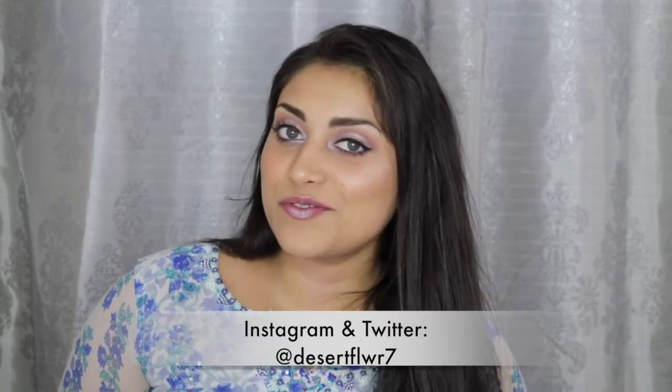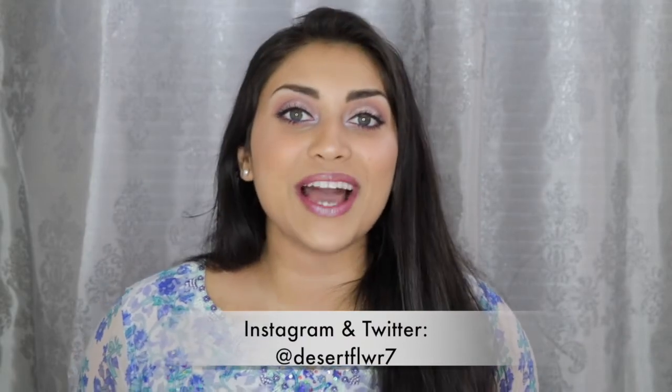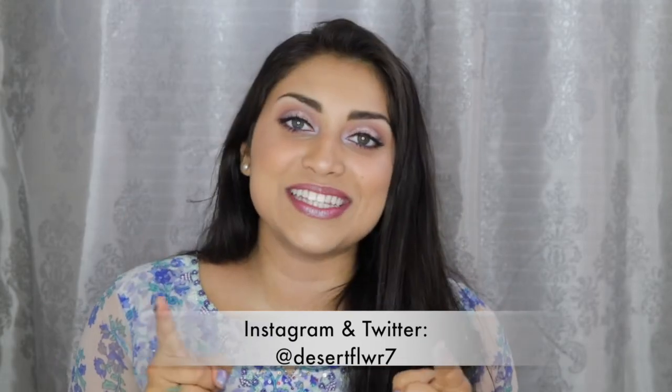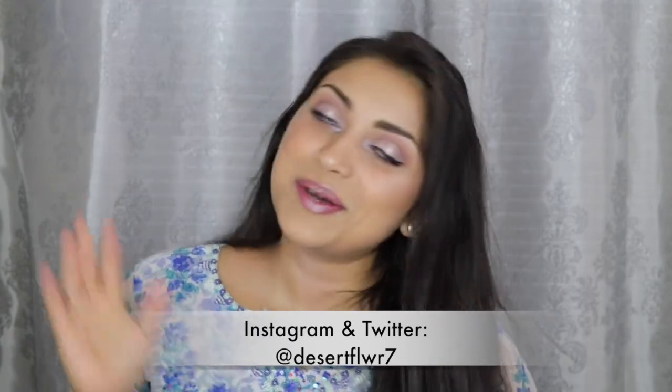Alright guys, that's it for my birthday haul. I hope you guys enjoyed — please subscribe if you haven't already, give this video a big thumbs up, and I will see you guys in my next video. Bye bye!